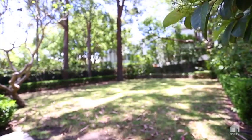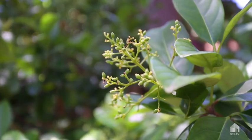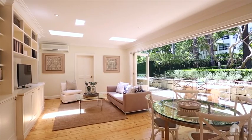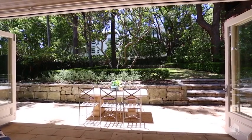This large four-bedroom family home is on approximately 680 square meters in the heart of Rose Bay. It is light and bright with a great indoor to outdoor flow, from the kitchen and entertaining areas out to the level north-facing garden.